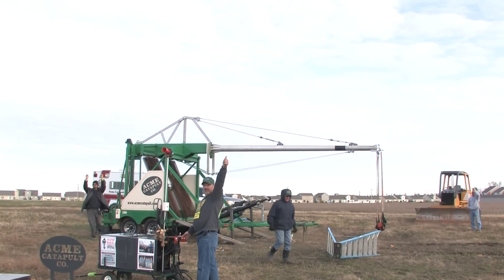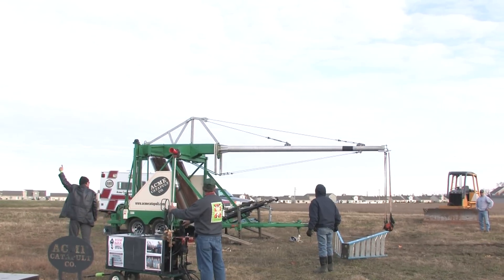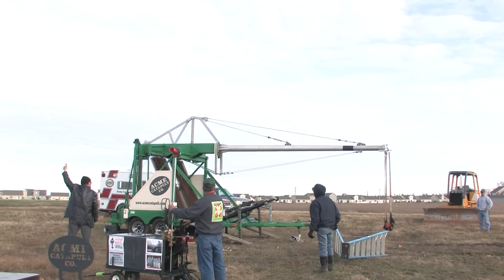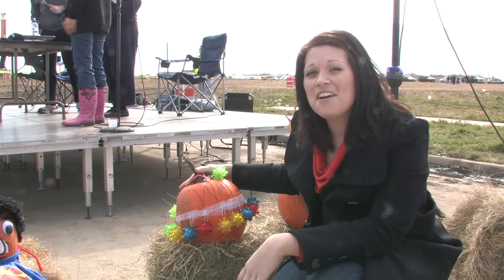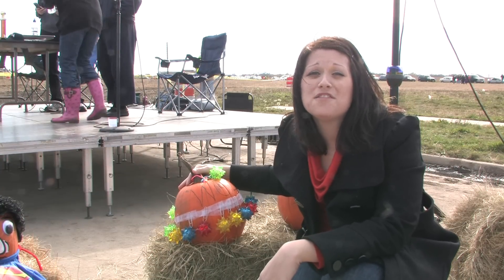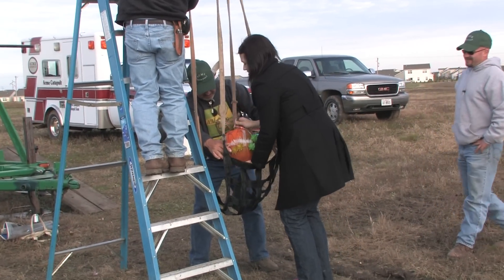We think the pumpkin leaves at about 300 miles an hour. So here we go in three, two, one. They're going to take this baby up in the air and launch it at about 350 miles an hour and about 1,200 feet down a field. So here we go. Our next pumpkin's heading out there.